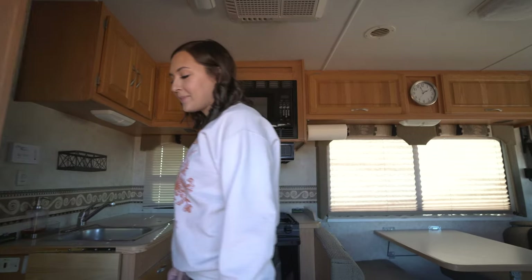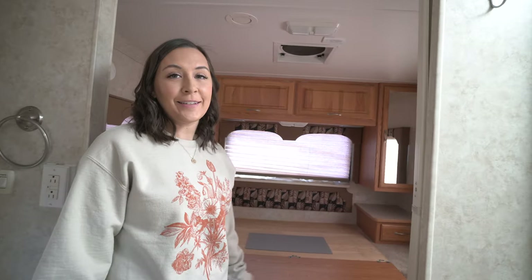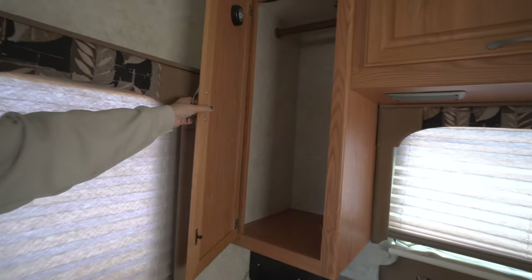We bought a motorhome for our dogs and wanted to show you what it's all about and give you a quick tour. Come on in — this is our bedroom. It currently has no bed so we need to buy one. It has so many storage compartments, a safe, and so many things.